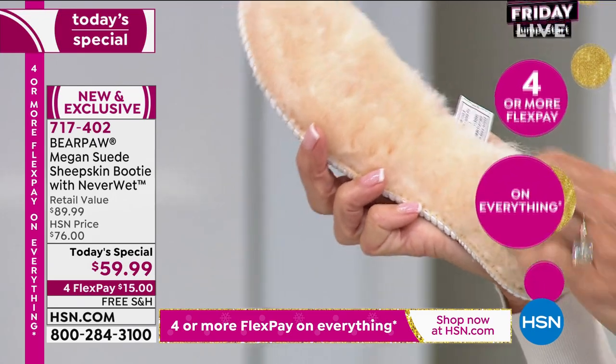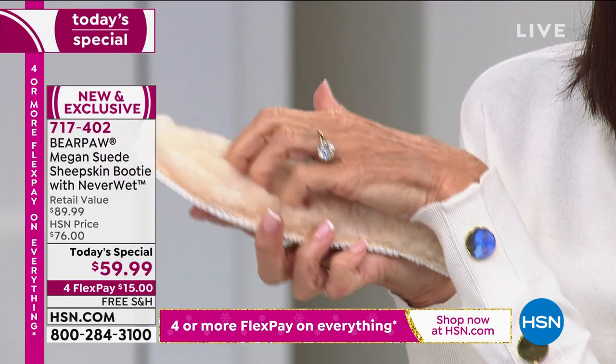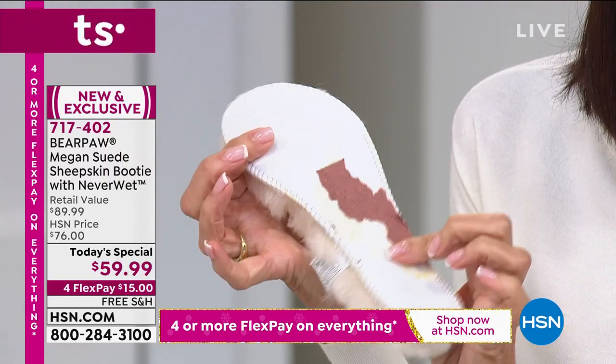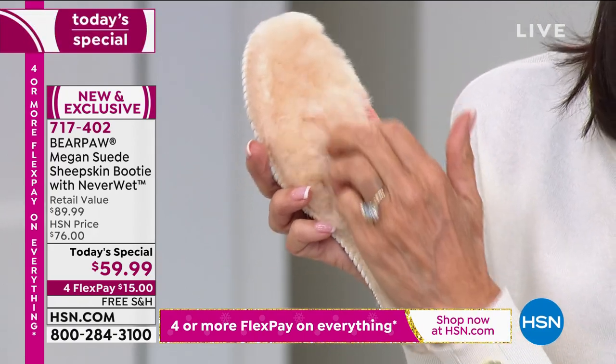I love the fact that you have that. Look how deep your fingers go — I can't even see your fingernails when you go in there. And again, I want to clarify: they're not removable. I just personally ripped it out of the boot so you could actually see it.